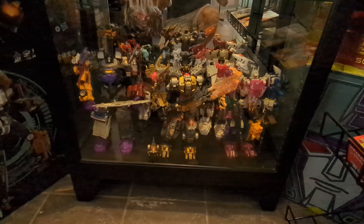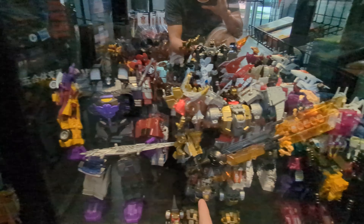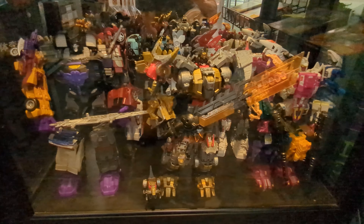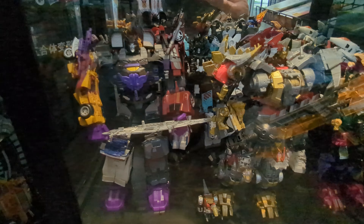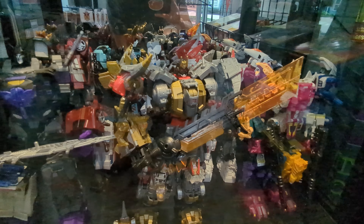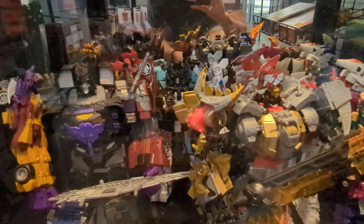Here on this cabinet, we've got a whole collection of the Combiner Wars guys. So here we have the Dinobots, Menasor, Superion, and the Protectobots, I think. These guys aren't my strong suit, but I recognize them for sure, and they look great. It looks like they've got their upgrades as well with those articulated hands. I'm not an expert on these sets, but I've always wanted the Protectobot Combiner because I had the knockoff version of them when I was little from Big Lots.